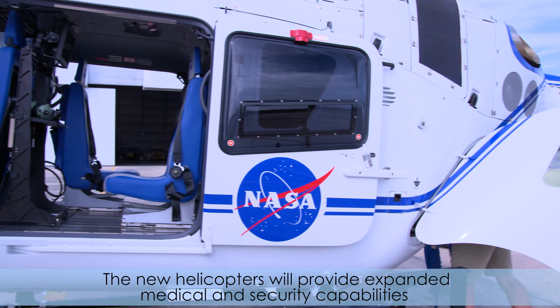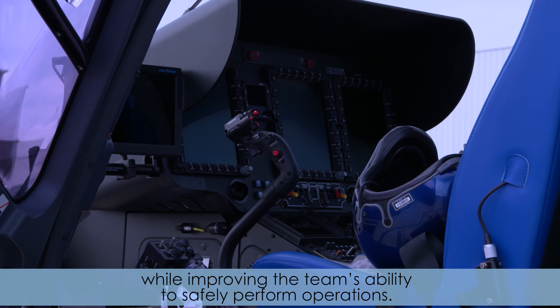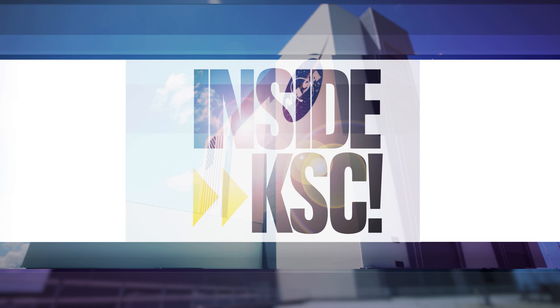The new helicopters will provide expanded medical and security capabilities while improving the team's ability to safely perform operations. For more Inside KSC, check us out on social media and at nasa.gov/Kennedy.